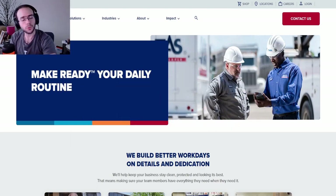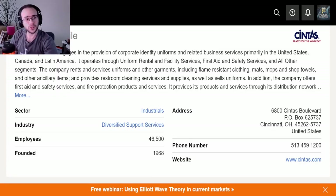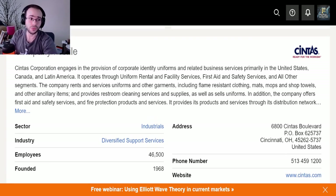Let's get started with this analysis. First things first — covering what this company actually does, and there's a reason why I like it. Looking at the company profile: Cintas Corporation engages in the provision of corporate identity uniforms and related business services, primarily in the United States, Canada, and Latin America. It operates through uniform rental and facility services, first aid services, and other segments.